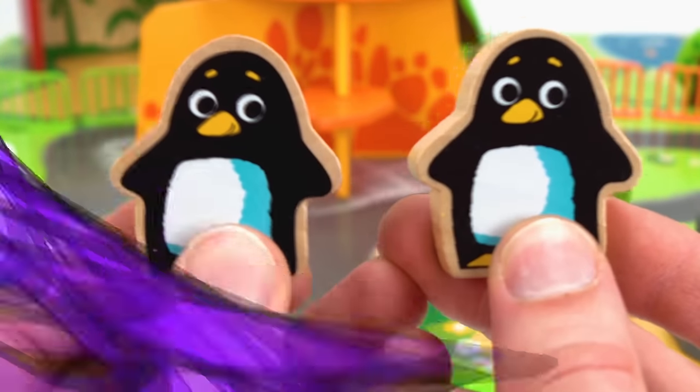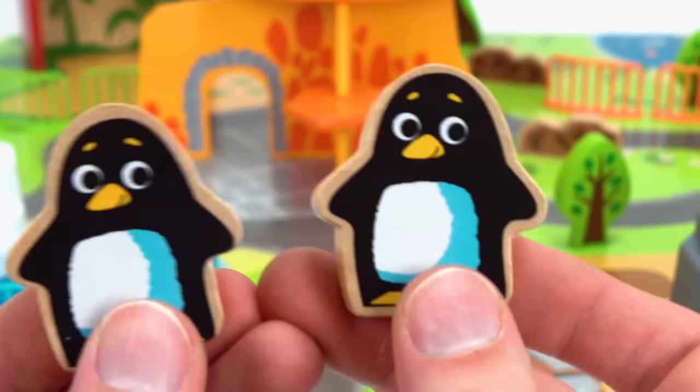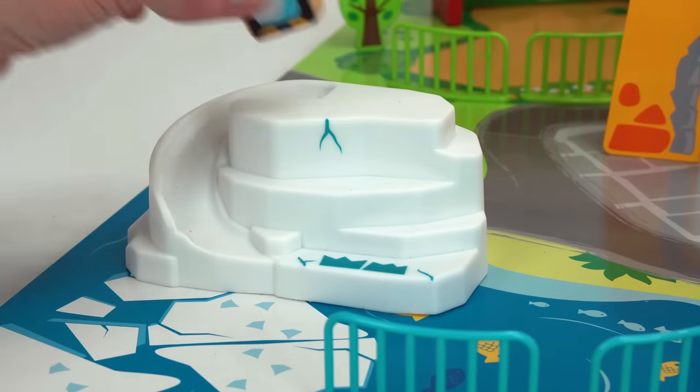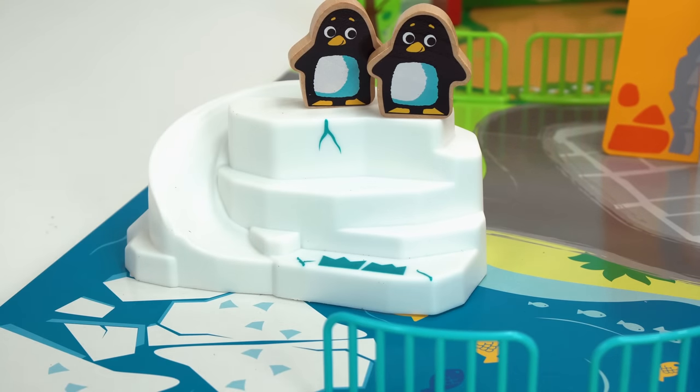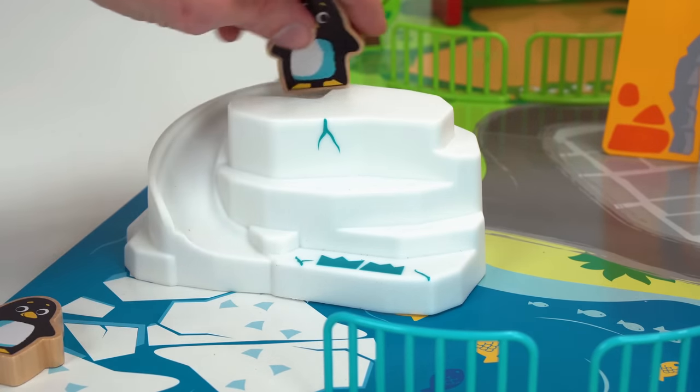Let's start by adding some penguins. Where should the penguins go? I'll bet they'd love this ice block over here — one, two! And they can even go down this cool slide. Whoa — splash!